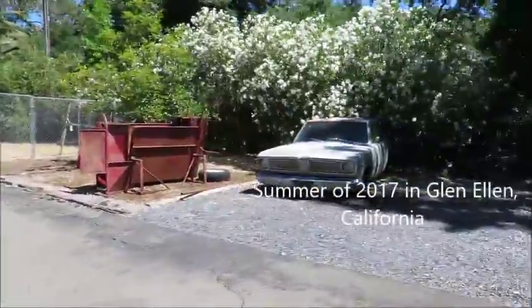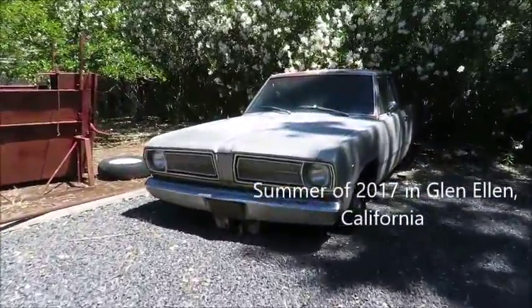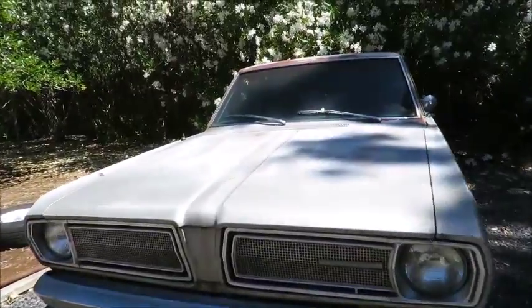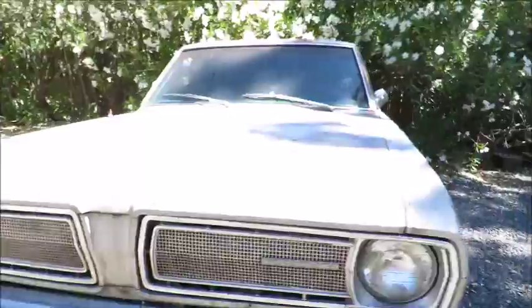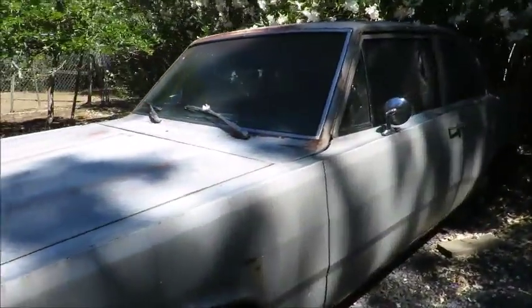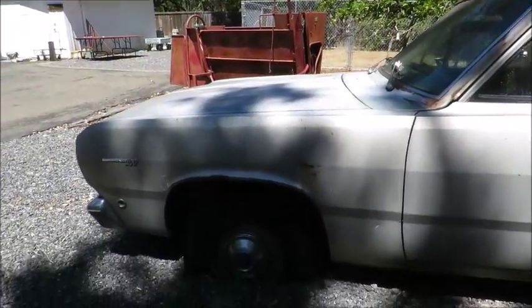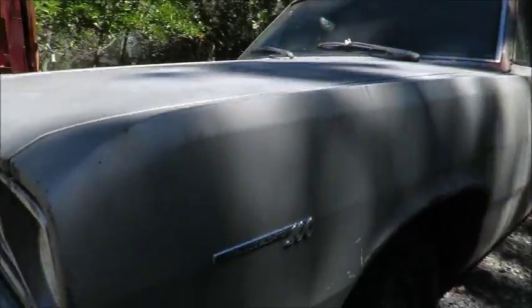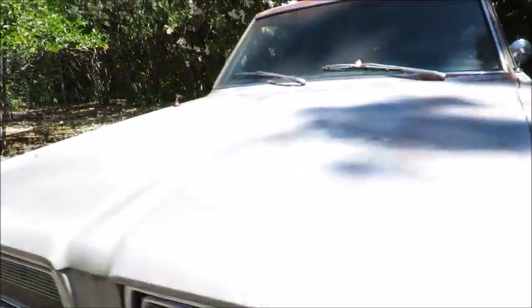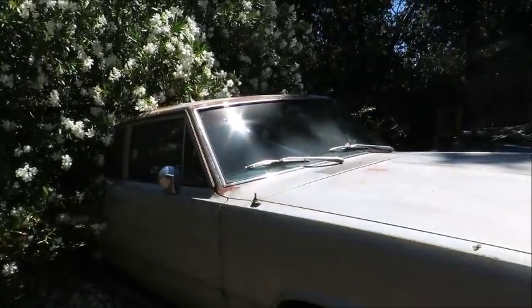Wow, so I'm out in Glen Ellen, and I was asked to come check this out — it's an estate. Look at this, it's got the original black plates. I think it's a one-owner car. The body is actually super straight. A little bit of scuffing on this fender. It's a Valiant 100, the body is super straight.